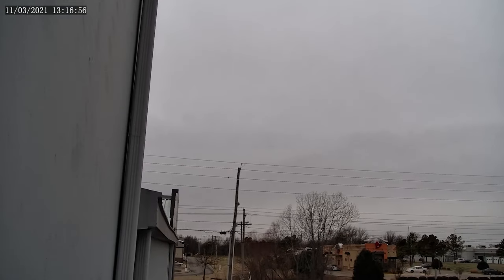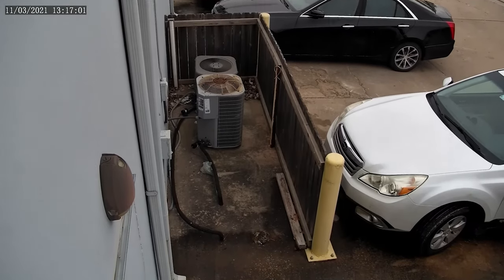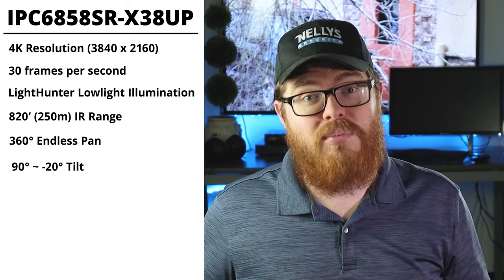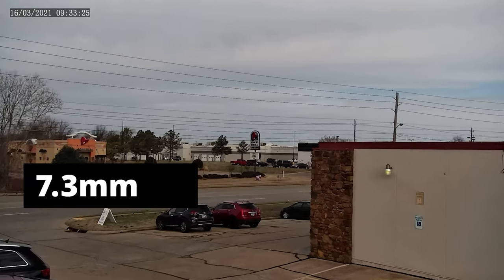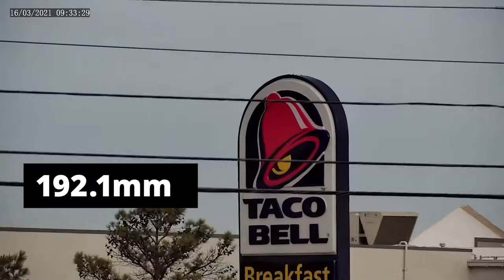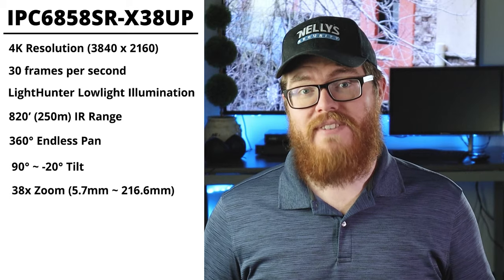This camera can see incredibly far distances at night, and this IR range really blows most other night vision cameras right out of the water. This camera has a 360 degree endless pan, so you can just sit there and spin around to your heart's content. It's got a 90 degree to a negative 20 degree tilt, so it's got a really nice field of view — you're not just limited to the top of the PTZ. And the zoom — this thing has an incredible zoom. Zoomed all the way out, this is a 5.7 millimeter lens that zooms in all the way to 216.6 millimeters. That is a 38 times zoom factor.